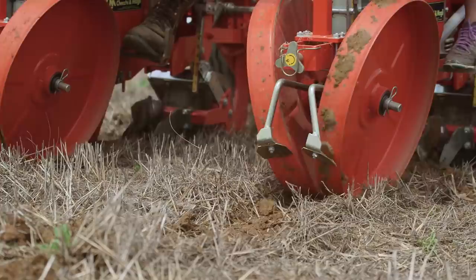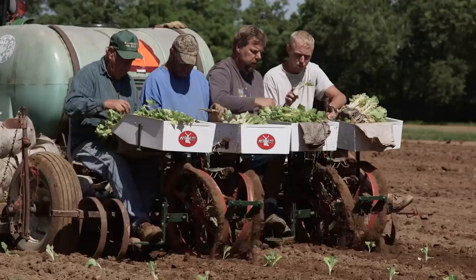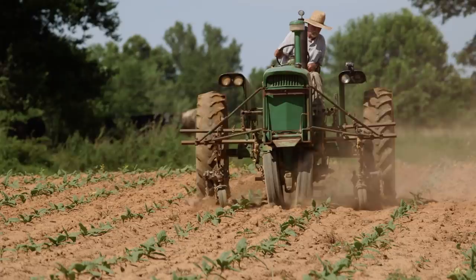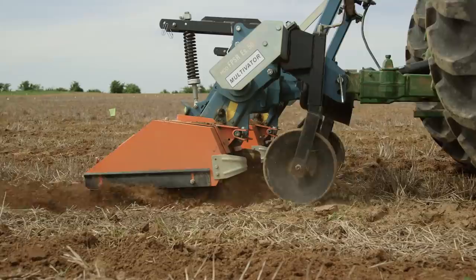Dark tobacco is transplanted at about 5,000 plants per acre, which is less than the 7,000 to 8,000 plants per acre typically used for burley tobacco. The average planting dimensions are 40-inch rows with plant spacing around 32 inches in the row. More recently, Kentucky dark tobacco growers are adopting strip-tillage techniques to conserve topsoil on roughly 30 percent of acres planted.